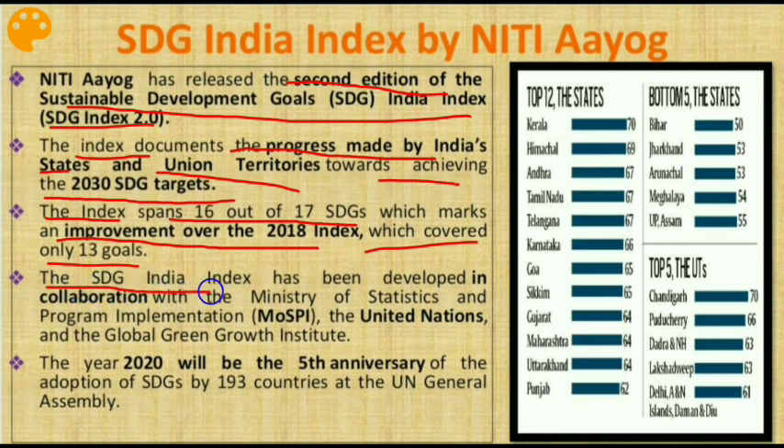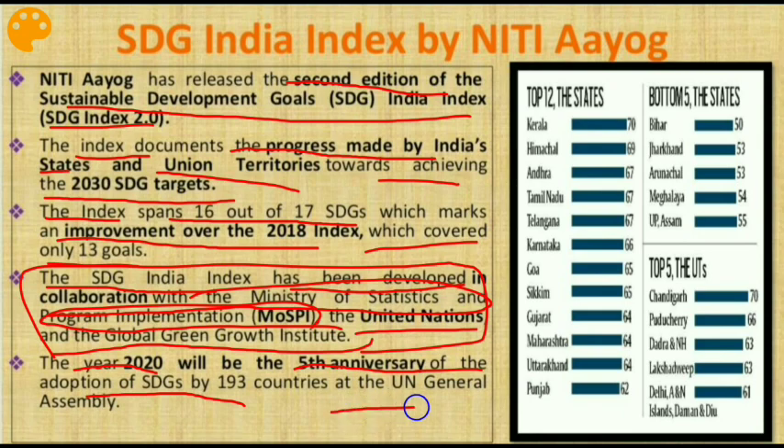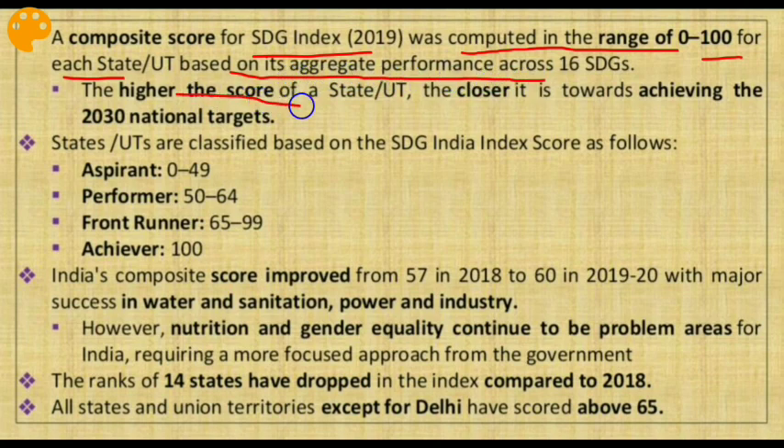The SDG India Index has been developed in collaboration with the Ministry of Statistics and Programme Implementation, the United Nations, and the Global Green Growth Institute — a very important point from the prelims perspective. The year 2020 marks the 5th anniversary of the adoption of SDGs by 193 countries at the UNGA. A composite score for the SDG Index 2019 was computed in the range of 0 to 100 for each state or UT based on its aggregate performance across 16 SDGs. The higher the score, the closer it is to achieving the 2030 national targets.